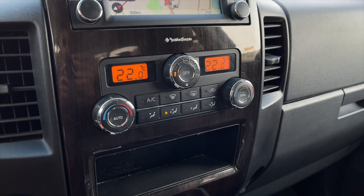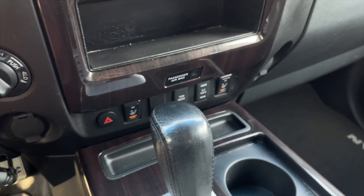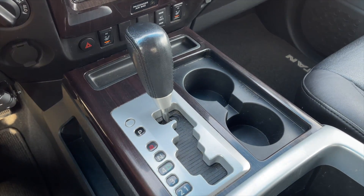Below are your dual-zone front climate controls. Under there you get all your tow modes along with your heated front seats, and then your automatic transmission selector.